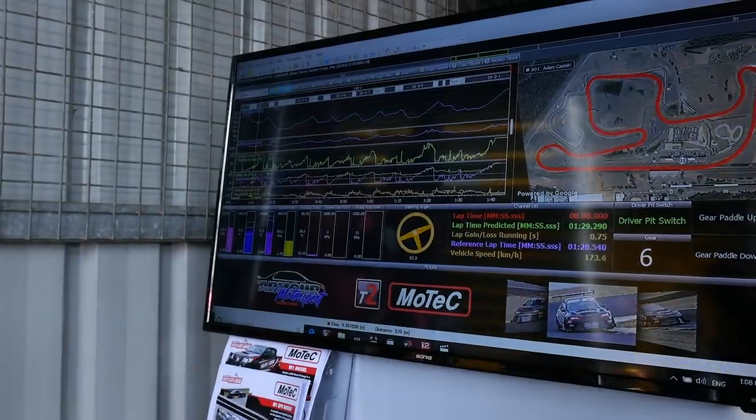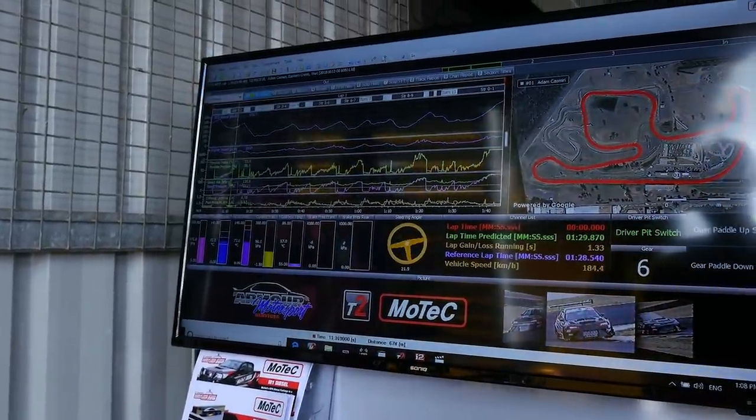Sure, so we've got the MoTeC T2 telemetry system on here. Basically the C187 dash just spits out a set of channels that I've specified over a radio link that comes back to the pits. I've got a laptop that runs the MoTeC T2 server, it reads that data in, and then that data comes into i2 Pro live, straight from the car. So it's essentially like looking at the data logging after the car's been out on the track, but you can actually do that live while the car's still circulating.